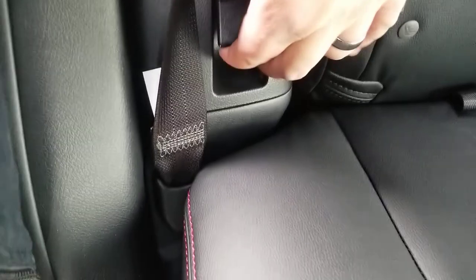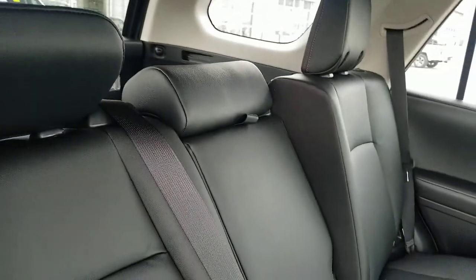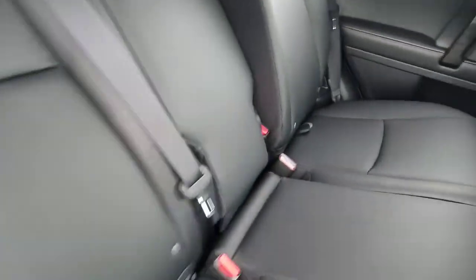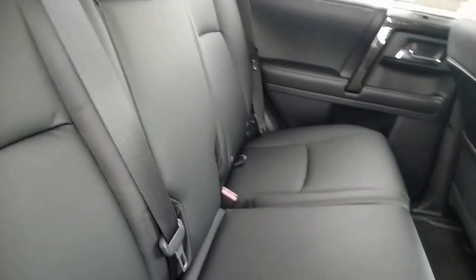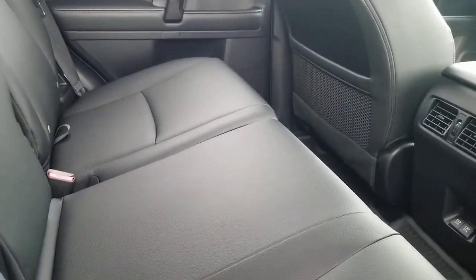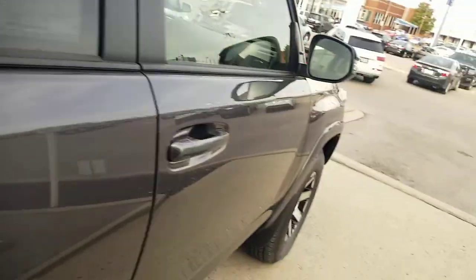One other thing: you can see this right here — that is the recline for your back seat. Your back seat can recline, and there's a really good range of recline on it. Depending on how you want to sit, you can recline or un-recline that seat. It's really comfortable on long trips.